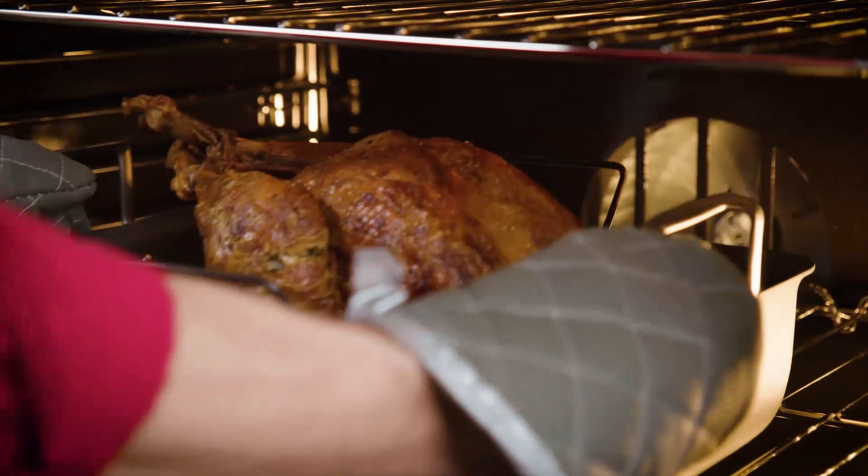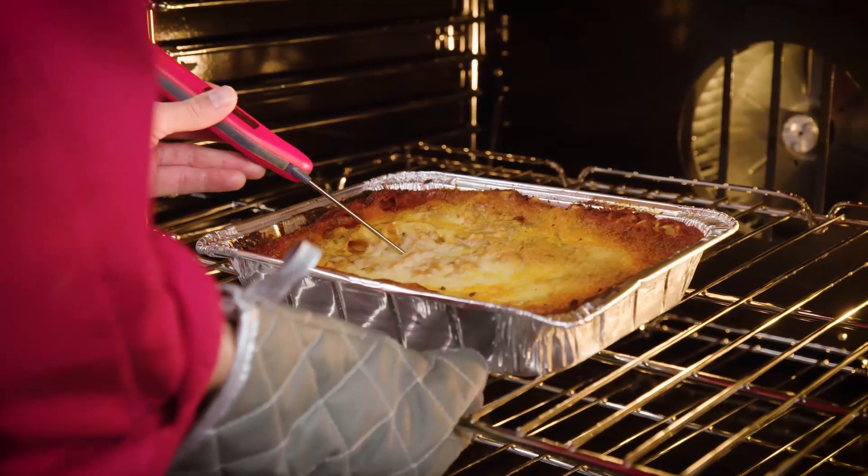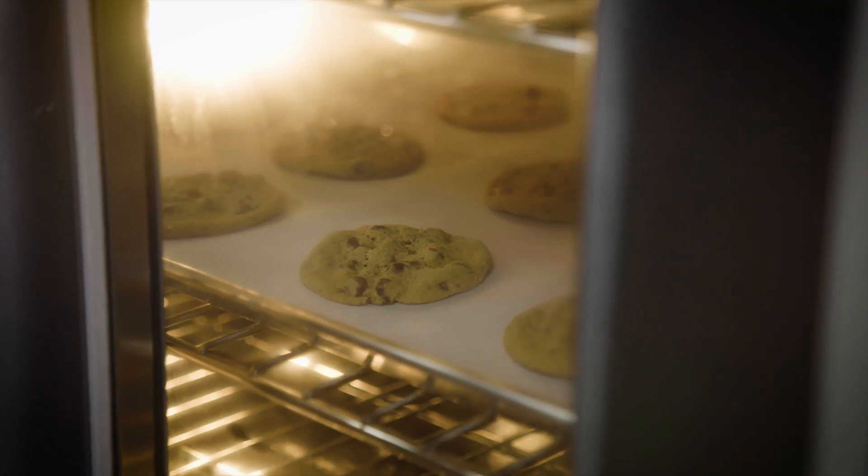This makes them perfect for roasting, braising, baking, or re-thermalizing food in bulk. Gas units even offer an automatic ignition system to prevent flame-out.